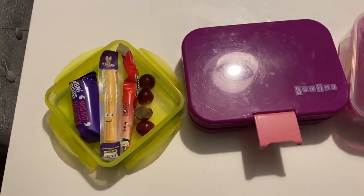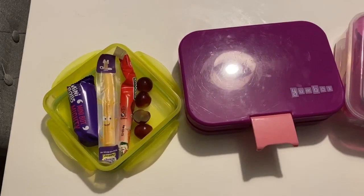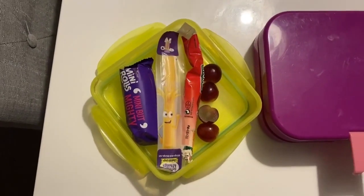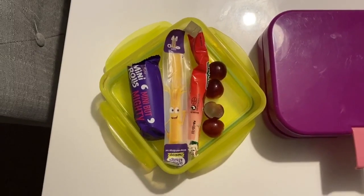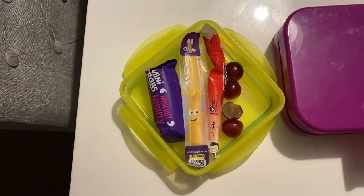Hi everyone, welcome back to my channel! This week I'm doing a 'what my kids have in their lunchbox' video. Here we have Ellie's - she's at nursery tomorrow so she doesn't really eat that much. She's got a few grapes, one of these Fruby yogurts, and a cheese string.